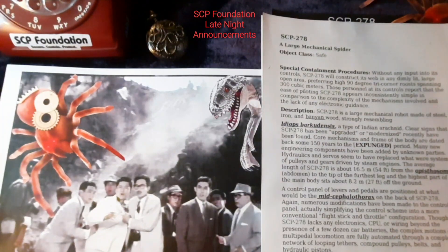Tonight we'll be covering SCP-278, a large mechanical spider, object class Safe.